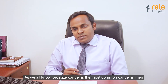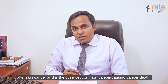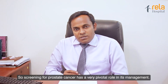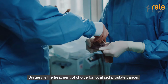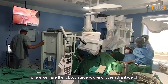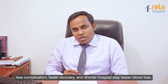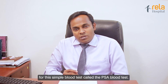Prostate cancer is the most common cancer in men after skin cancer, and it's the sixth most common cause of cancer deaths. Its incidence has been increasing very rapidly in recent years, so screening for prostate cancer has a very pivotal role in its management. With early detection, we can achieve a complete cure. Surgery is the treatment of choice for localized prostate cancer, and robotic surgery offers advantages of less complication, faster recovery, shorter hospital stay, and lesser blood loss. Early detection and early cure is possible by this simple blood test called the PSA.